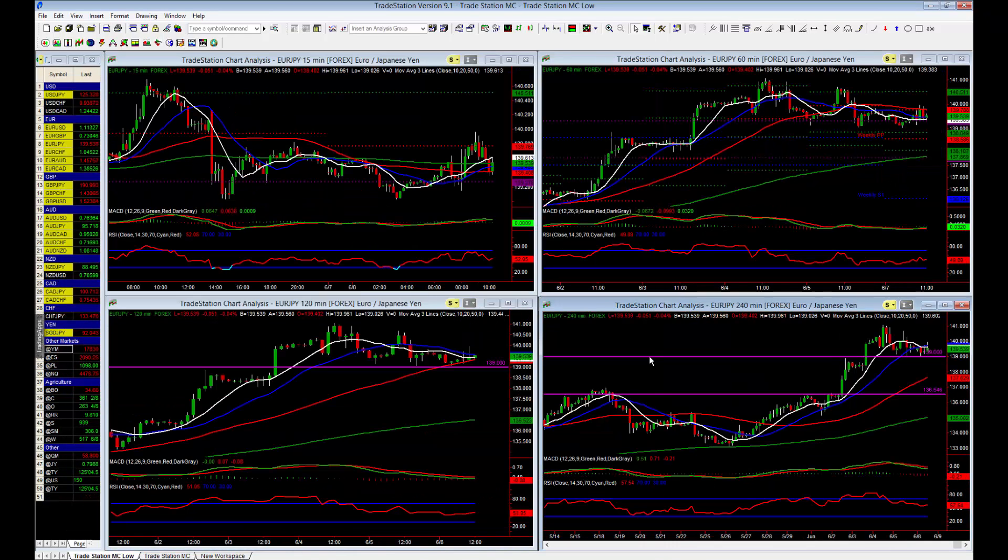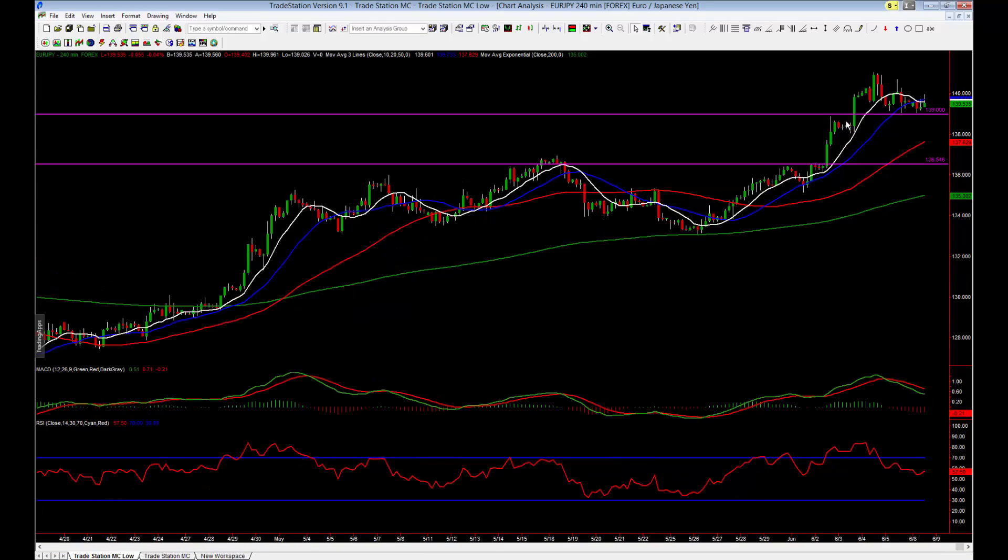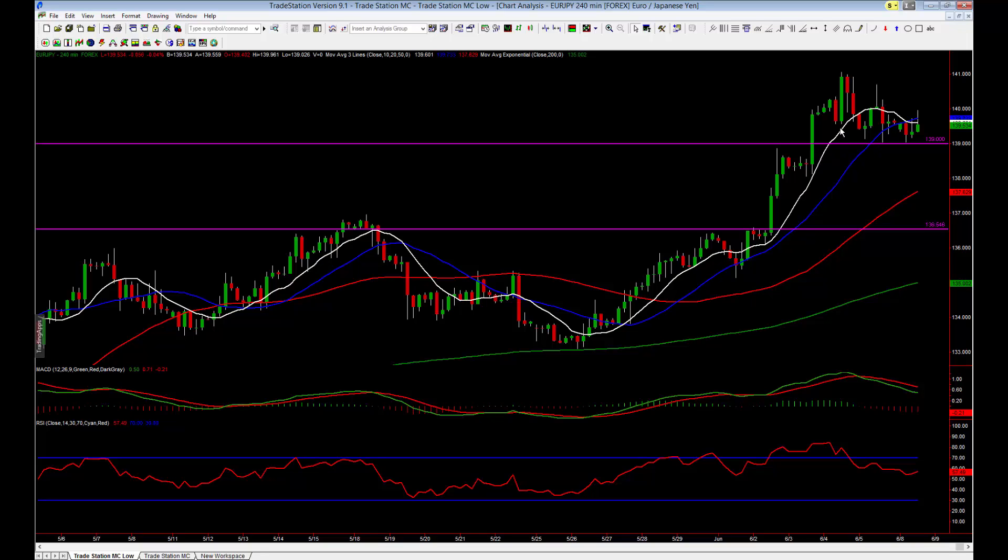Coming down to the 240 chart, we know the 139 level is significant from historical levels, and currently on the four-hour chart the market has tested this level a number of times. If 139 gets broken and we get a deeper pullback — which could happen by the looks of things on the higher time frames — then I'll be looking for a move back towards the 137 area, maybe around 136.50, which has been a level of previous support and resistance. It's not the strongest level, but it's the next one I can see in the market.